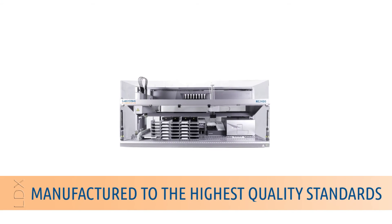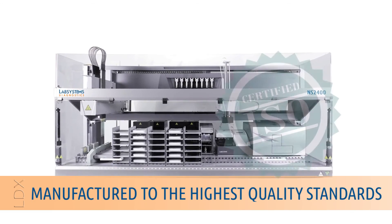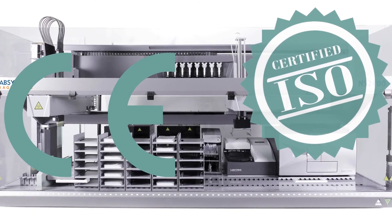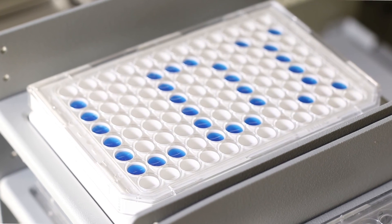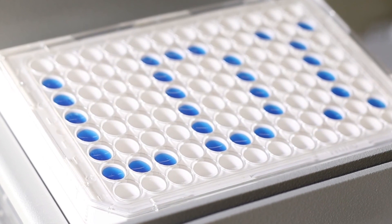The NS2400 automation system is manufactured to meet the highest regulatory standards, and high-throughput screening tests are accomplished with maximum accuracy and flexibility. With a host of exclusive user-friendly features and cutting-edge solutions, the NS2400 is your best companion for neonatal screening.